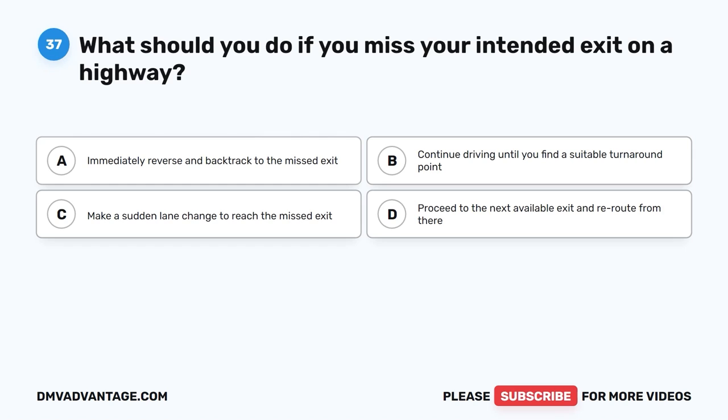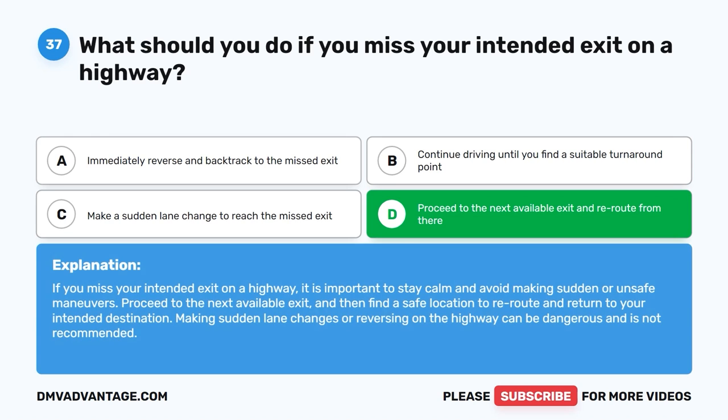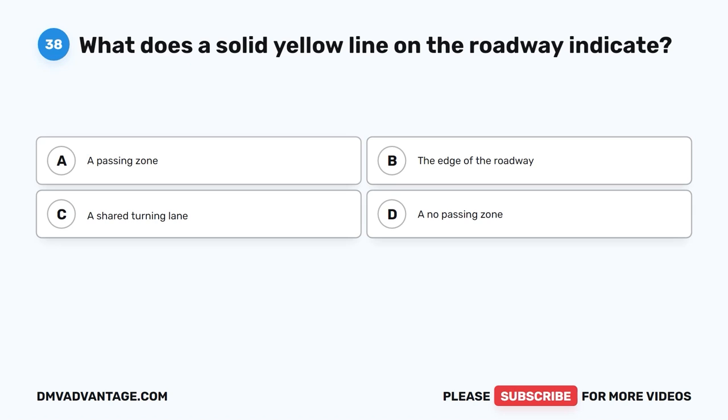Question 37: What should you do if you miss your intended exit on a highway? The correct answer is D, proceed to the next available exit and reroute from there. If you miss your intended exit on a highway, it is important to stay calm and avoid making sudden or unsafe maneuvers. Proceed to the next available exit and then find a safe location to reroute and return to your intended destination. Making sudden lane changes or reversing on the highway can be dangerous and is not recommended.